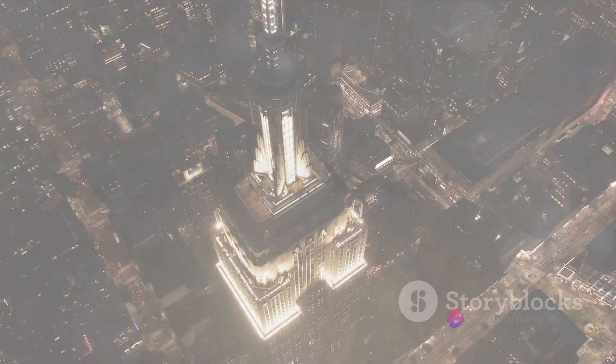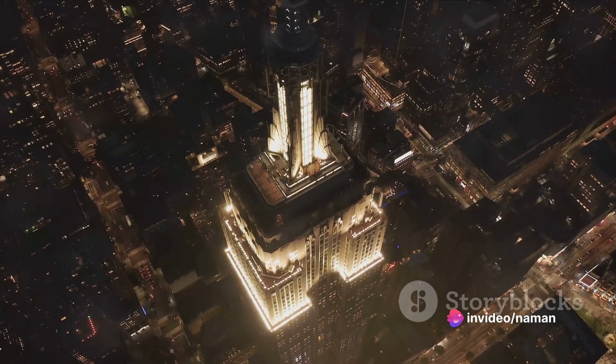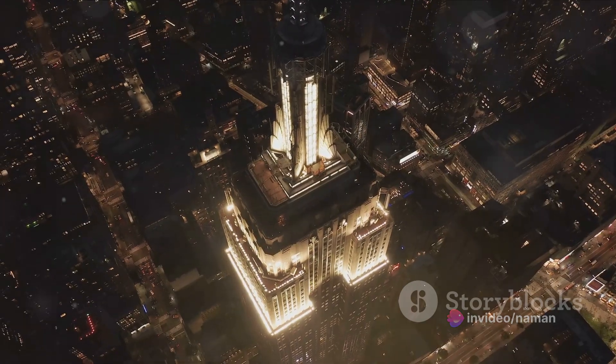In summary, the Empire State Building's construction was a marvel of human ingenuity and determination, and its ongoing upgrades reflect a commitment to sustainability and efficiency.